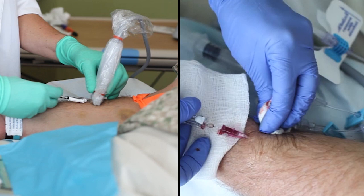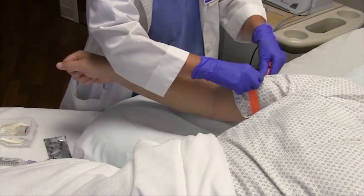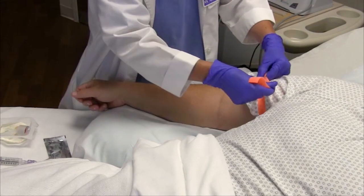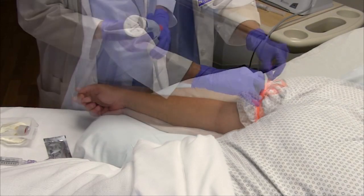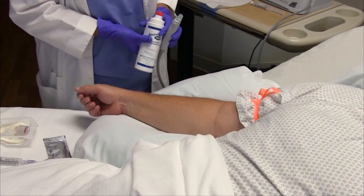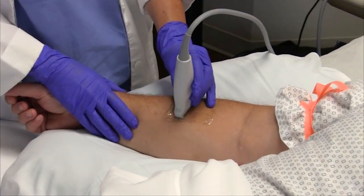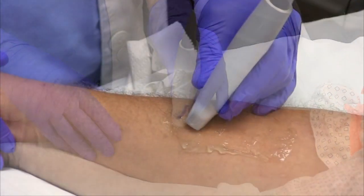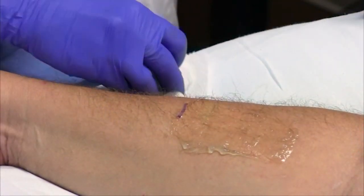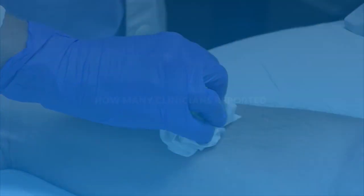What we found was a lot of variability between the types of supplies used from department to department. Gel helps us transmit the sound waves through the skin to see the veins and guide the needle into the vein. Unfortunately, the gel gets spread all around on the skin and can become a source of contamination, even causing securement and dressing failure if left on the skin.